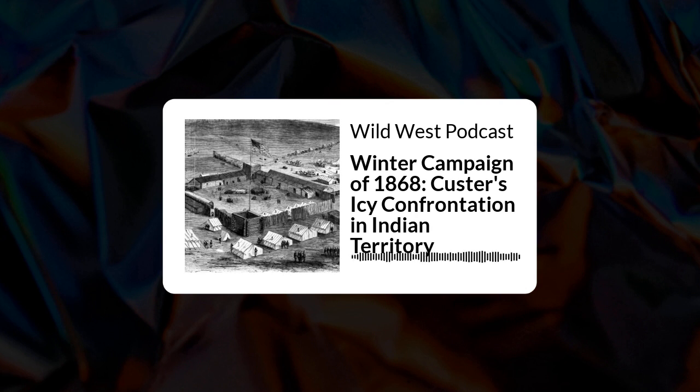What a contrast these pioneer activities were to the centuries of quiet and wildlife. Yet to the participants, it was all in a day's work.